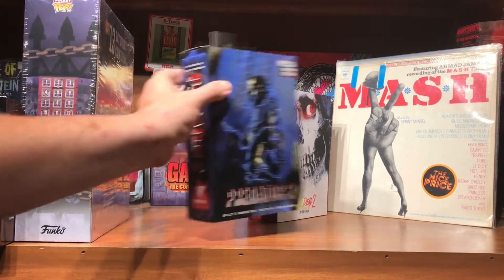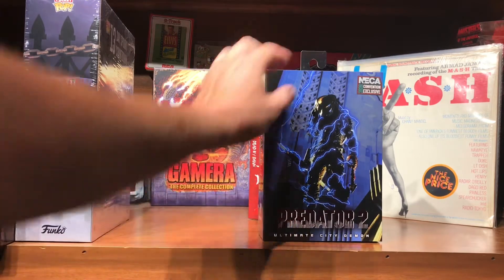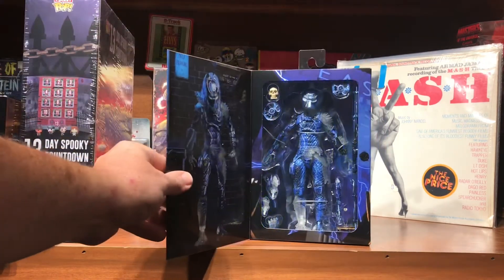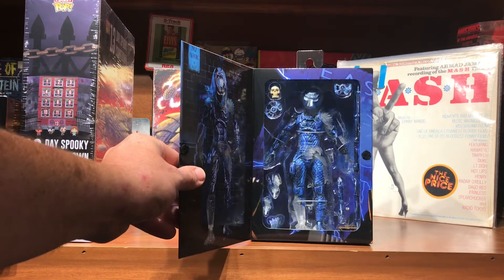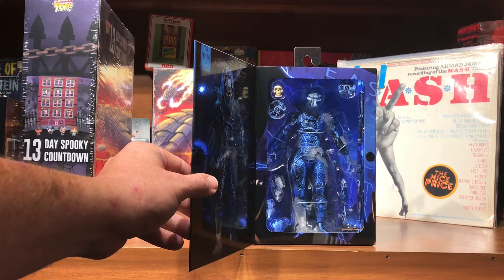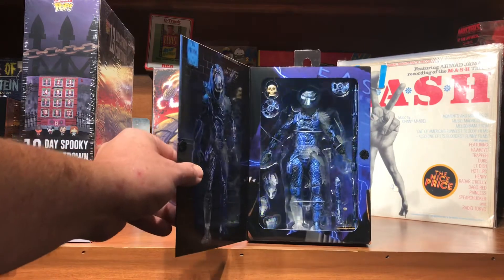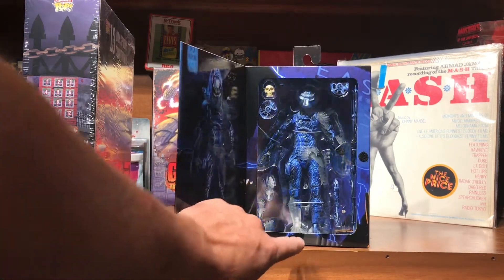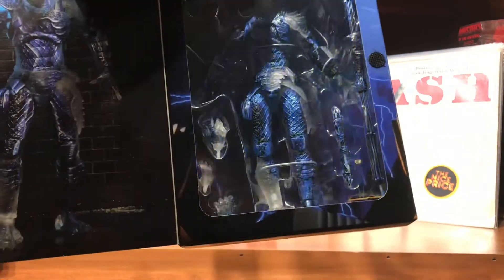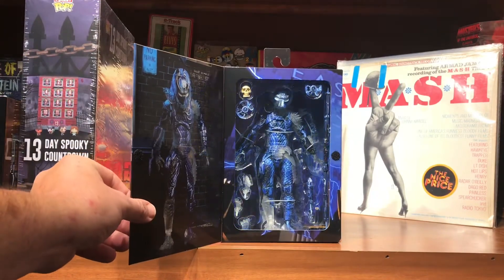I was also able to pick up at Walmart the Predator 2 Ultimate City Demon convention exclusive. This one is cool because it's got a light-up box, so this might actually be one I just keep in the box instead of taking it out. There'll eventually be a Friday video on him too. You can see his foot on the bottom is clear, like he's trying to transition — pretty cool.